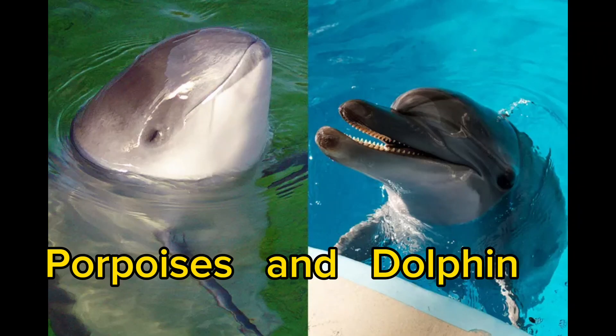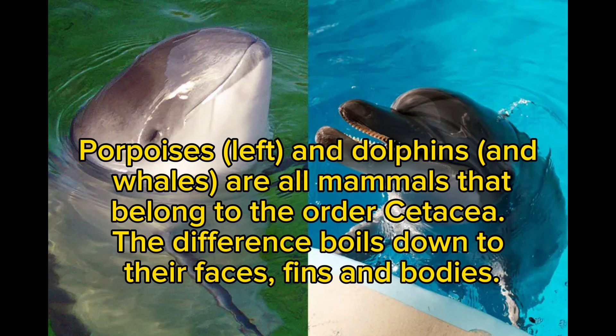Porpoises and dolphins. Porpoises (left) and dolphins and whales are all mammals that belong to the order Cetacea. The difference boils down to their faces, fins, and bodies.